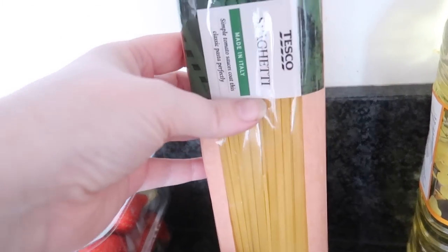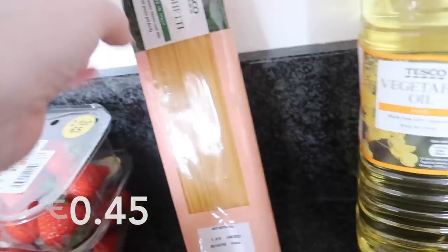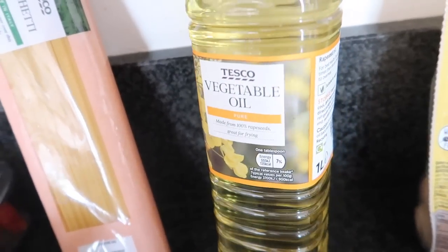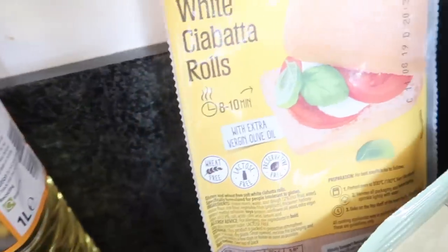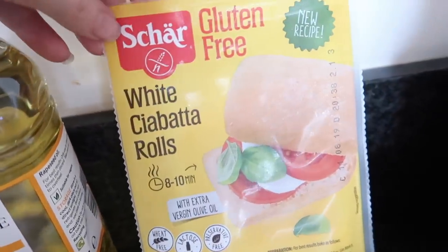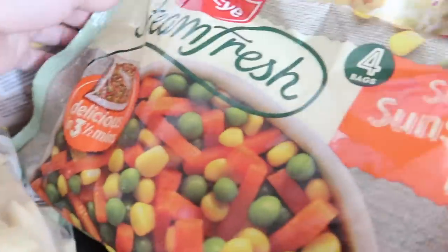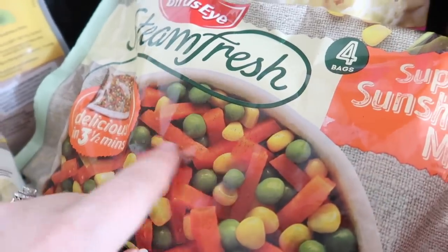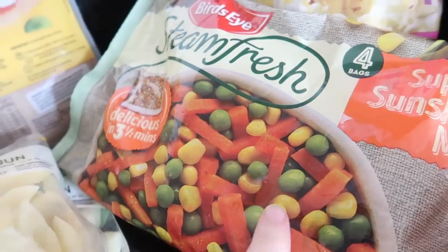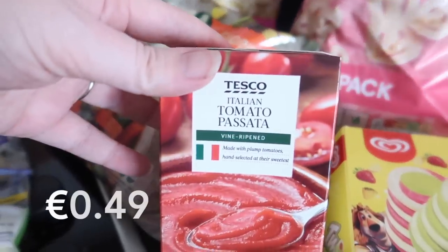I picked up two Tesco spaghetti, their vegetable oil, and their white ciabatta rolls. I also got some Birds Eye Steam Fresh super sunshine mix — those are steam bags of vegetables you put in the microwave — and some Italian passata.